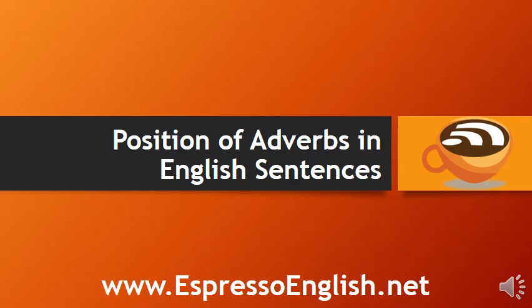Position of Adverbs in English Sentences from EspressoEnglish.net